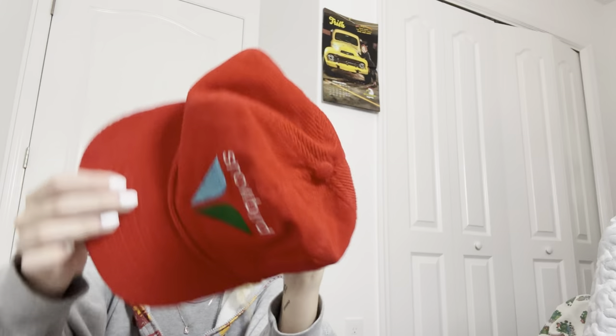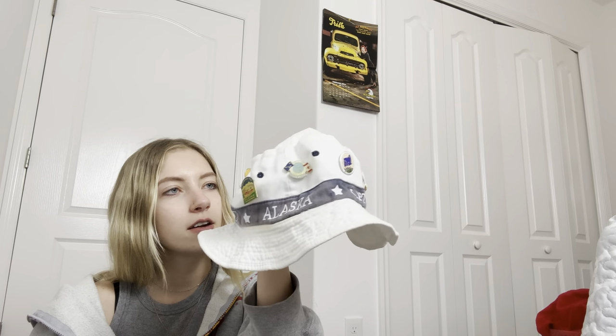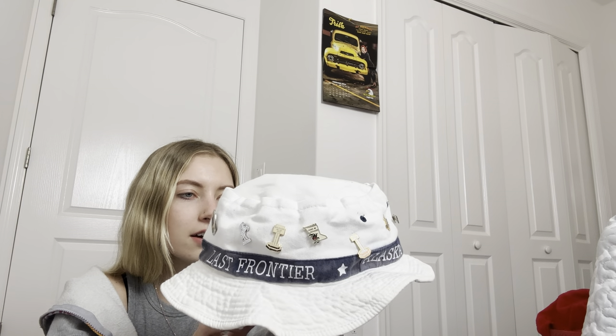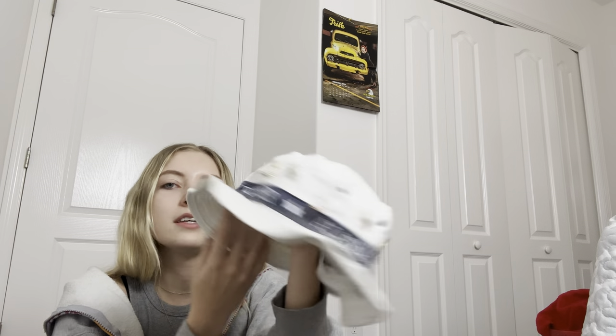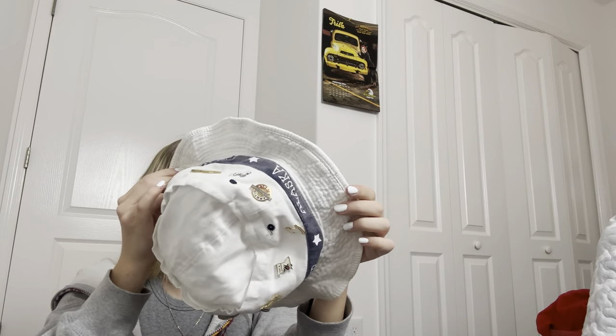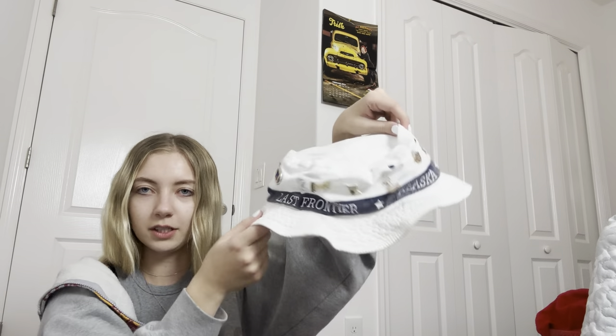Then I got this bucket hat — it's really fun because it says Alaska all over it and has pins all over it. Some of the pins: Yukon, Denali National Park, 'I survived the Alaska Highway,' a Canada flag, and more Alaska pins. It's a little worn on the inside but can be easily washed. Really fun and adorable hat.